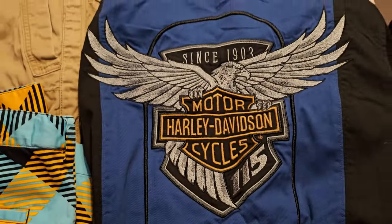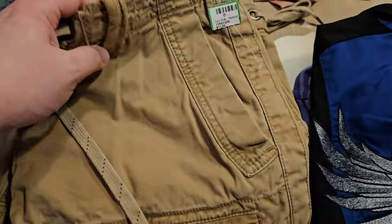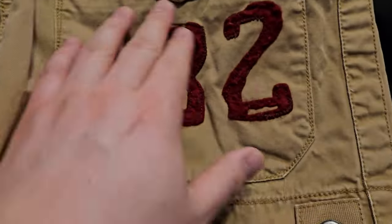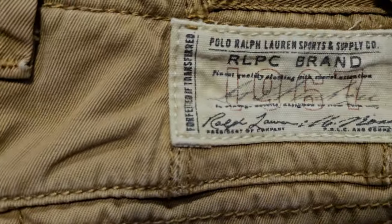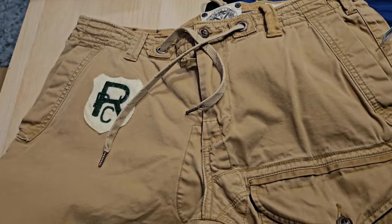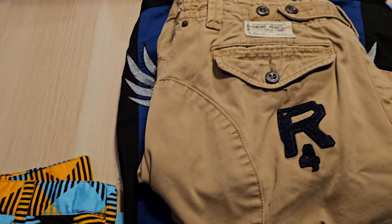I'm thinking I could at least get $45 to $50 minimum on the Harley Davidson, especially since it's new with the tags. Also picked up these Polo Ralph Lauren shorts for $11.50 — very unique design on the front with the numbering and screen printing, Polo Ralph Lauren patch on front and back. It says 'Polo Ralph Lauren Sports and Supply Company' — looks like a very tactical cargo short. I did not see any real comps on this, but I'm thinking about $40 to $50 since it's a unique vintage piece. Pretty decent find for only $11.50.